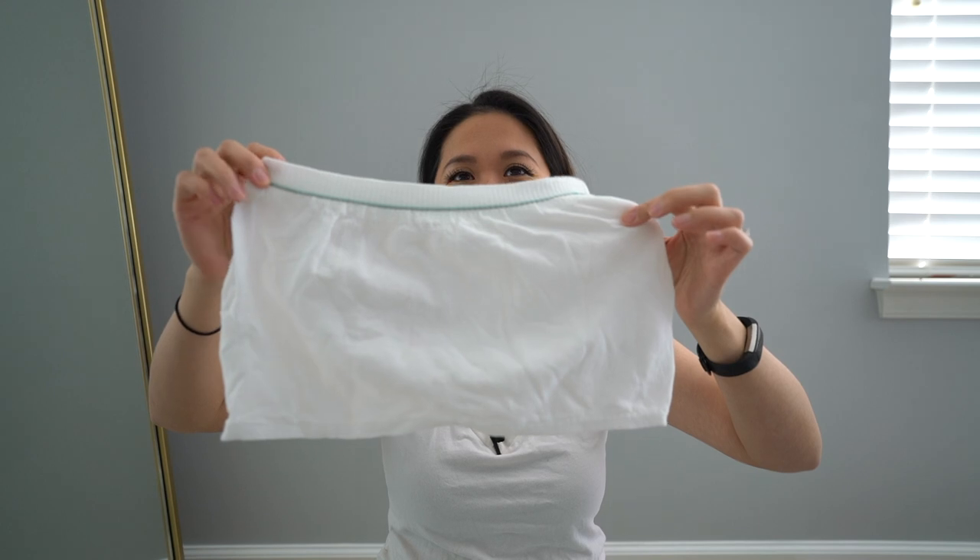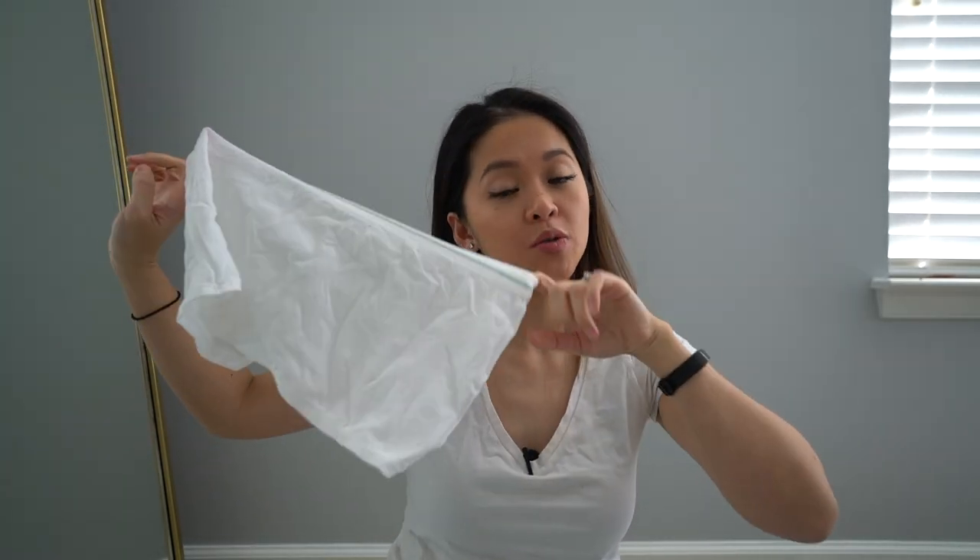Mesh underwear — look how sexy this looks. The hospital gave me these. Quick tip: don't overpack your hospital bag like I did. I wore the same outfit going in and out and stayed in my hospital gown the whole time. You need that room in your bag to pack all the free hospital supplies they give you — take everything they stock in the bathroom because you've already paid for it through insurance.